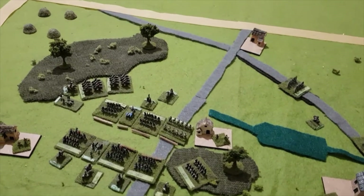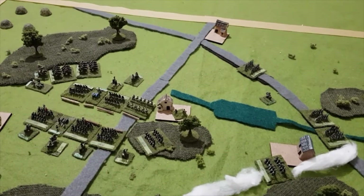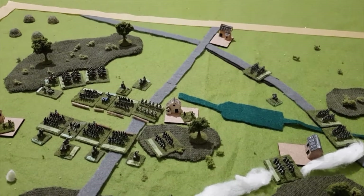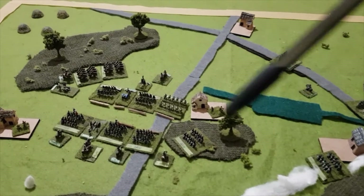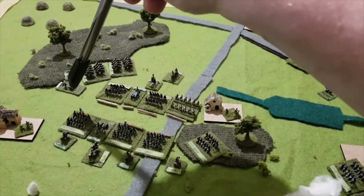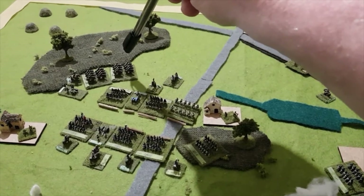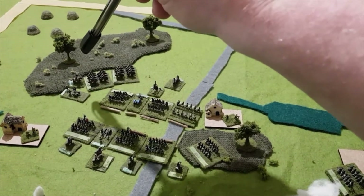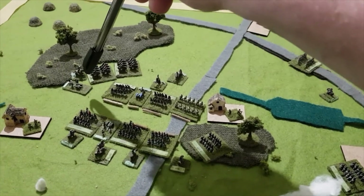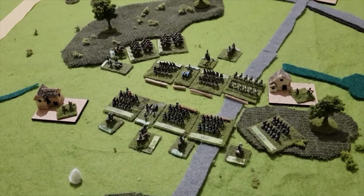Here we are at the end of the French second turn, the 3 PM turn. All their forces were in command - no problem there. As far as movement goes, we saw the cavalry move. I had to make a few direction and facing changes, so it was able to move past the flank of the Anglo-Allied troops. The horse artillery battery accompanying it stopped and deployed.